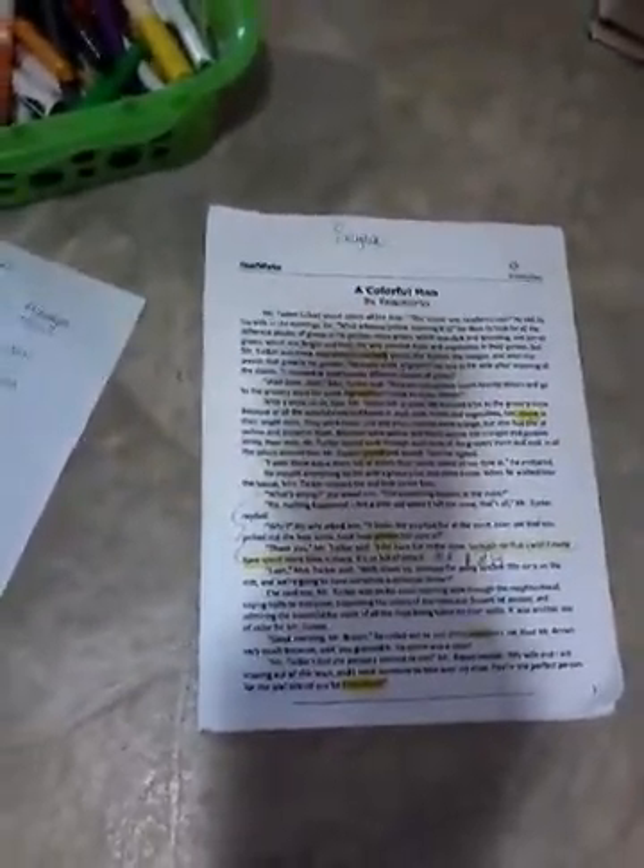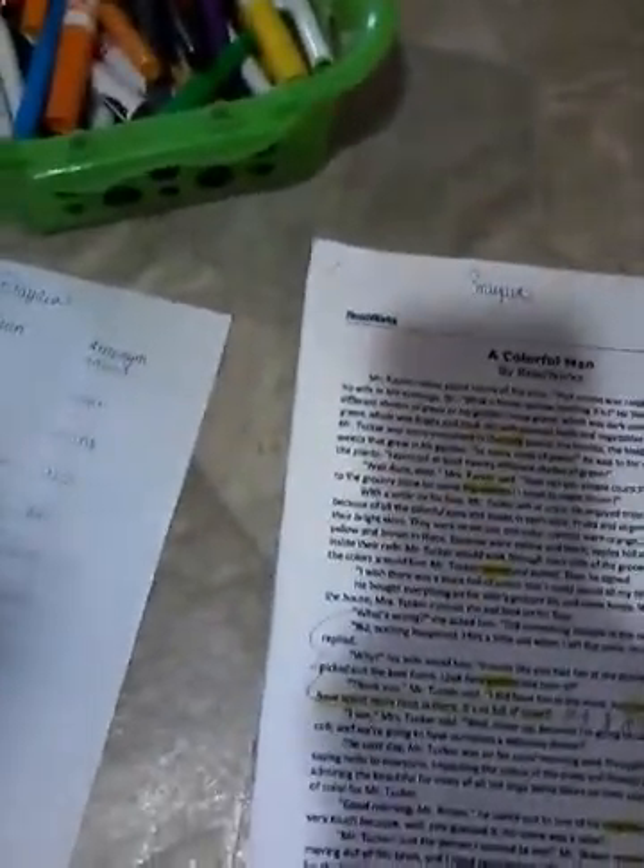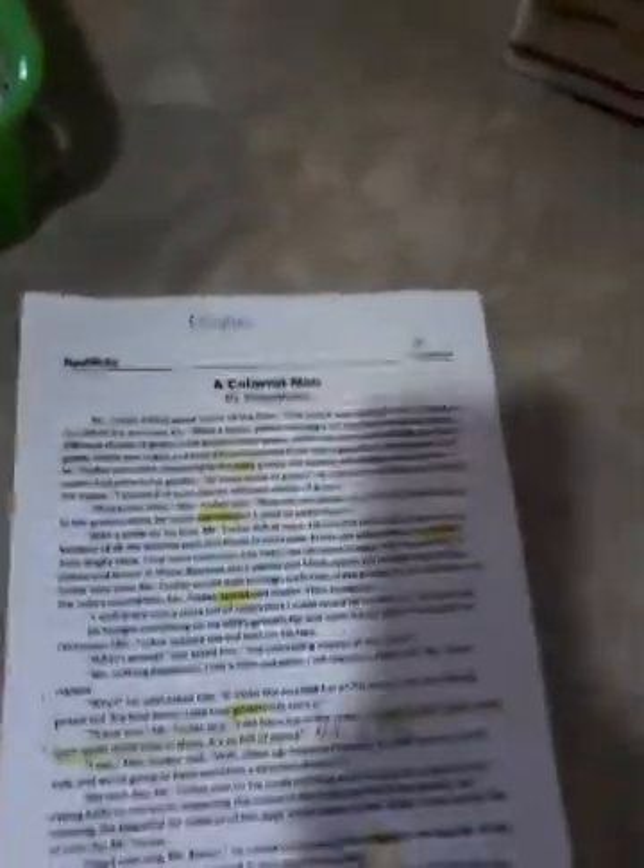Here is just a regular ReadWorks passage. If you are a teacher, you are very familiar with this passage. If you will notice, there are some highlighted words. I highlighted the words.